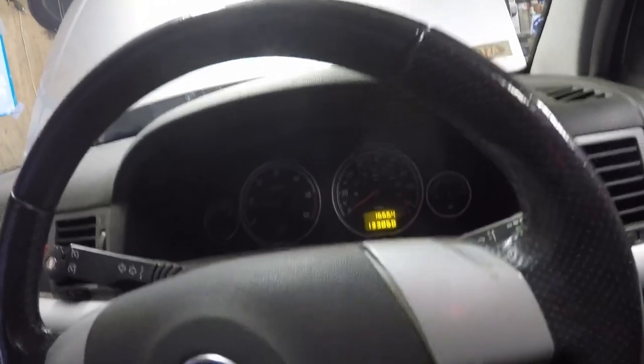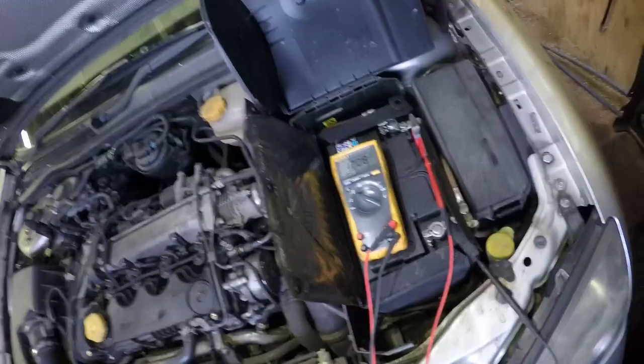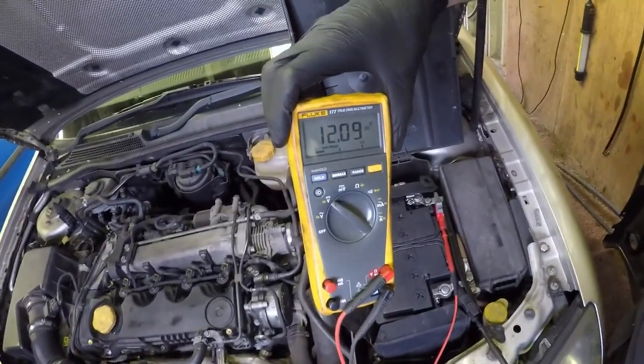As you can see the battery light doesn't come on initially, but it will do shortly. The battery voltage has gone down because the vehicle is consuming electricity and the alternator cannot replace that, so the voltage has gone down.